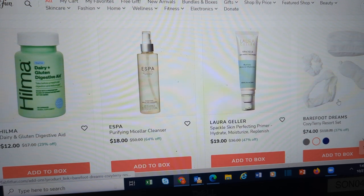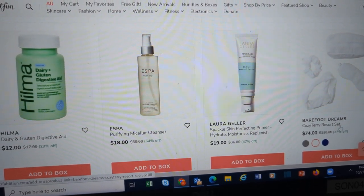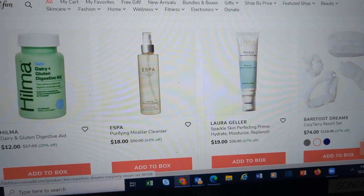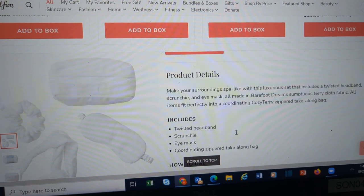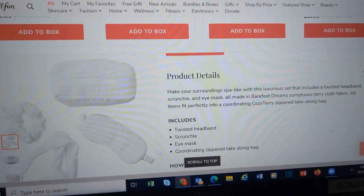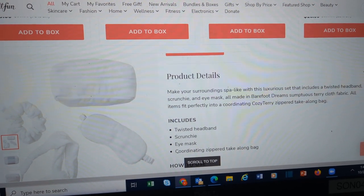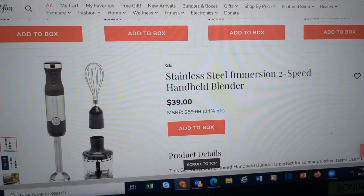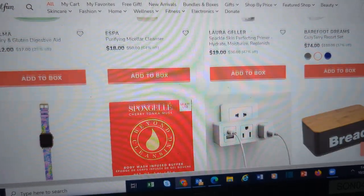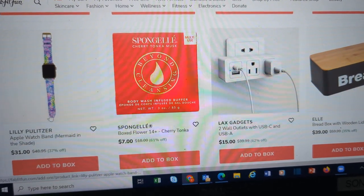Micellar cleanser from Barefoot Dreams. This is the Cozy Terry Resort Set at $74 — you get a twisted headband, a scrunchie, an eye mask, and a zippered bag. You can draw your own conclusions on that one. From Lilly Pulitzer, another Apple Watch band. Bread box.